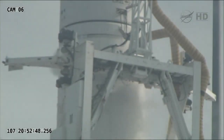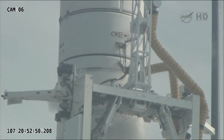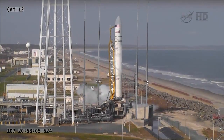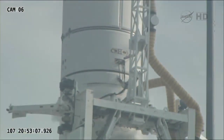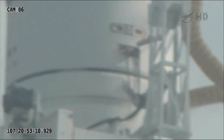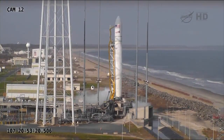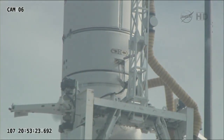Yeah, that's correct, Kyle. Right now the team is moving into the abort script to detank, defuel the launch vehicle, safe the launch vehicle, and ultimately return it to its nominal state. Tracking through that process will likely take between 24 and 48 hours. We will make sure to have additional information on the next launch attempt.